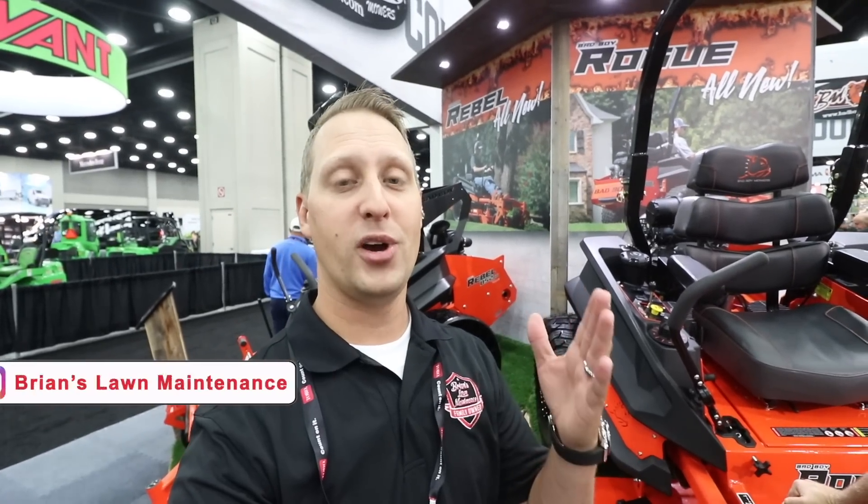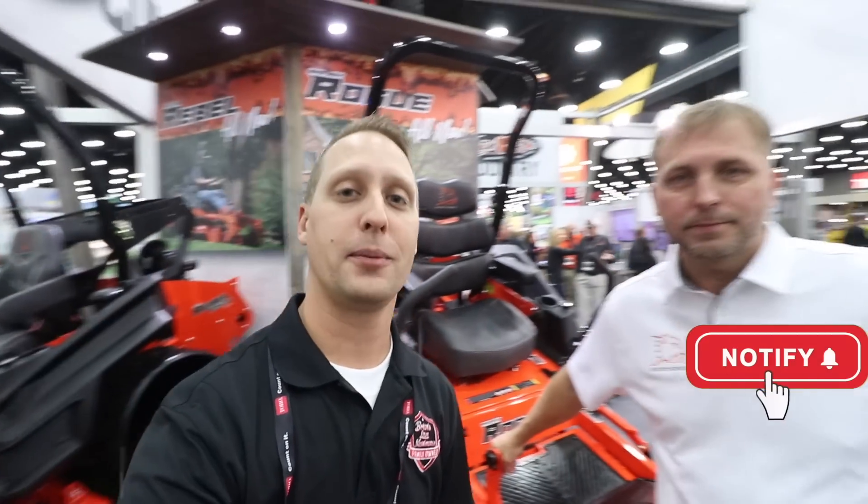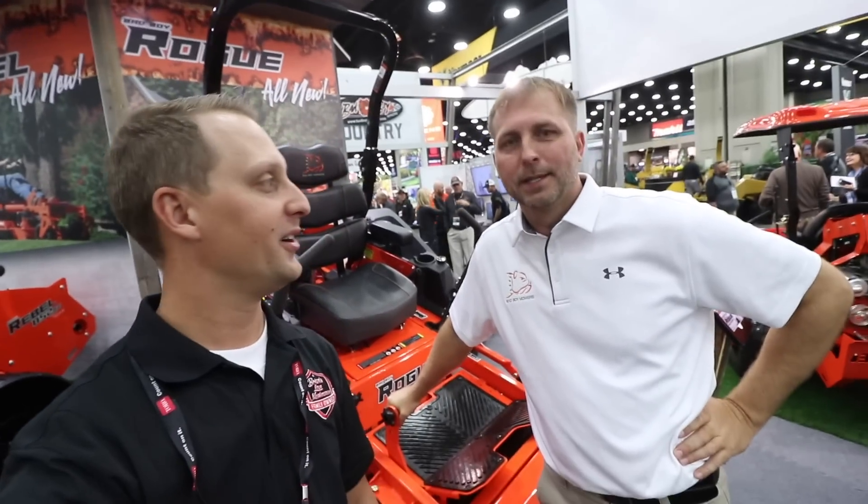All right guys, so the next booth we're at is Bad Boy, which is super exciting. I'm hanging out with a product manager. This is Jonathan. What's going on, brother? Oh, just having a great show. Looking forward to seeing everybody. This is awesome.